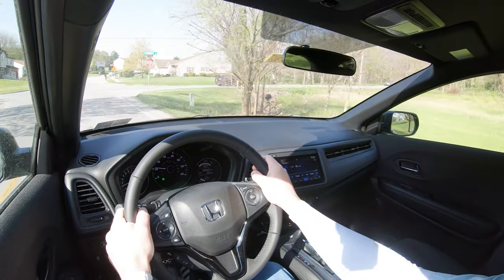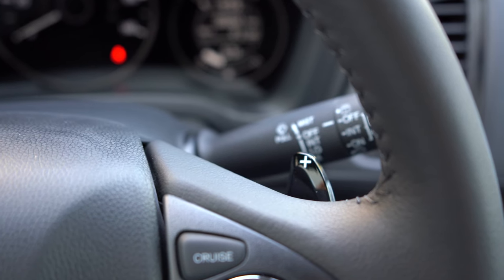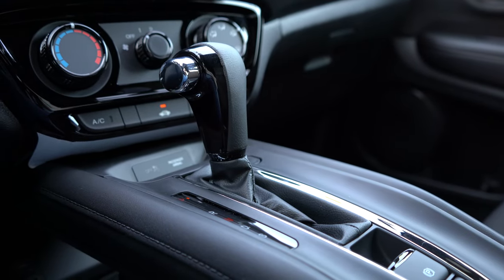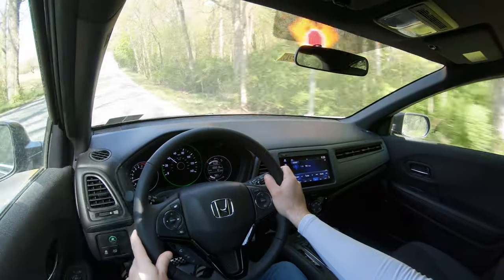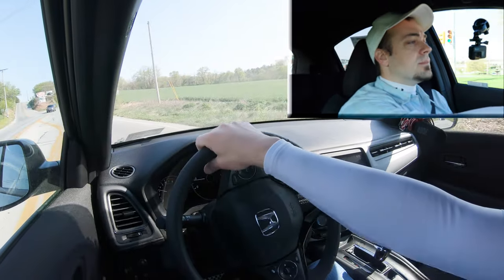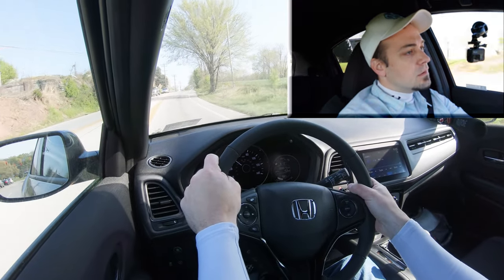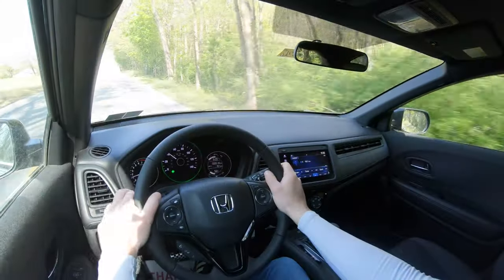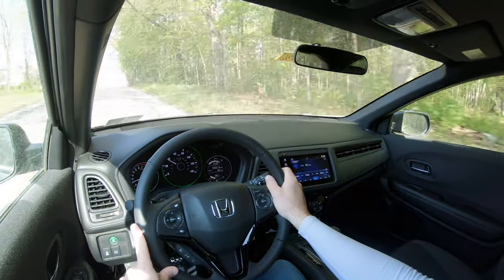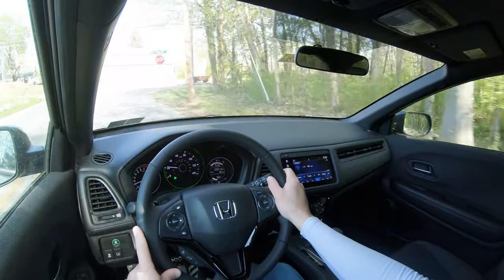Let's go ahead and put it in Sport mode and test out the paddle shifters. Keep in mind this is a CVT, so it's not real shifting — it's simulated shifting — but we still have to play around with them. It works; it does a pretty good job simulating the shifting. You can still tell it's a CVT, which takes a little enjoyment out of it, but it did shift pretty darn quickly. I don't mind the paddle shifters — I think it's pretty cool.